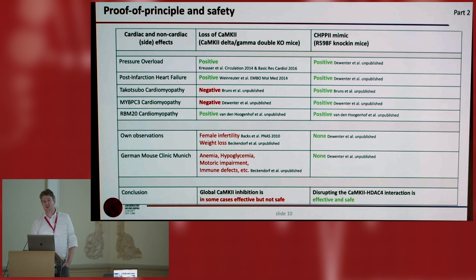This is a summary of all our proof-of-concept experiments over the last years. We compared it to loss of function of CaMKII — we knocked out CaMKII delta and gamma in the heart and compared it to CaMKII-resistant HDAC4 mutant mice. As you can see, in very many cases CaMKII deletion is a good thing, but in at least two diseases we found higher mortality and morbidity: acute stress and myosin-binding protein C mutations. These mice also had side effects: hypoglycemia, anemia, and motoric impairments. In contrast, CaMKII-resistant HDAC4 mice were protected in all cases and showed no obvious side effects. So disrupting the CaMKII-HDAC4 interaction is effective and safe.